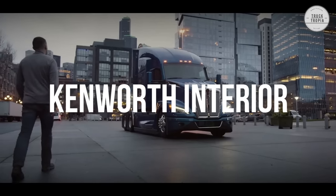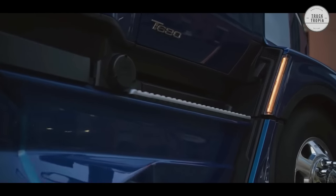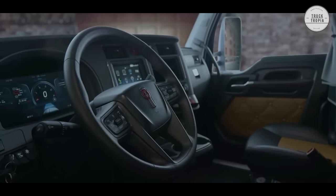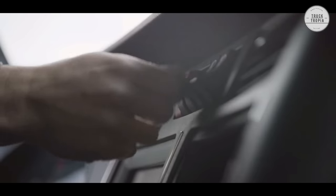Kenworth started the journey by integrating engineering teams, aerodynamic experts, and the styling department to push the boundaries of truck design, and continued development by involving over 100 truck drivers to produce the next generation T680.